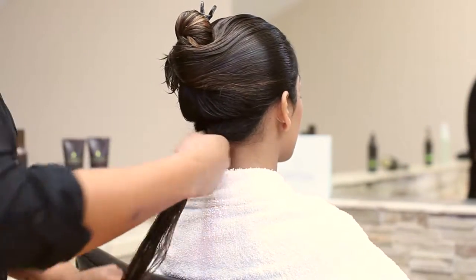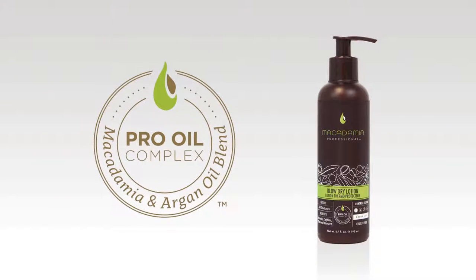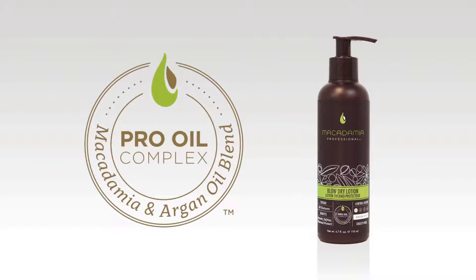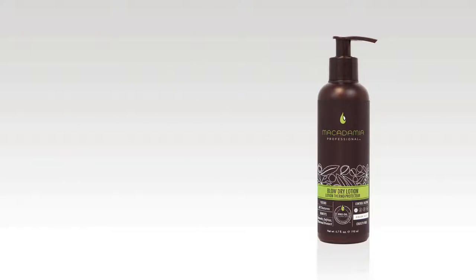The blow-dry lotion has a style control level of one with a weightless degree of hold and a natural style effect. Macadamia's blow-dry lotion contains the exclusive pro oil complex of macadamia and argan oils for weightless moisture, strength, and damage repair.